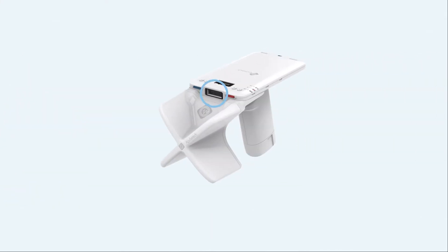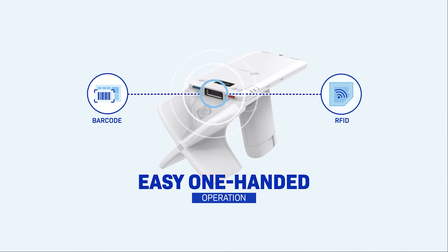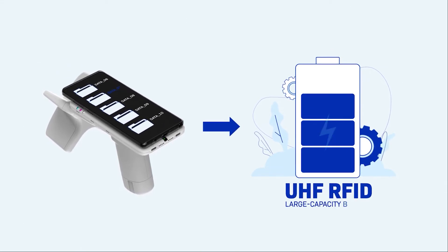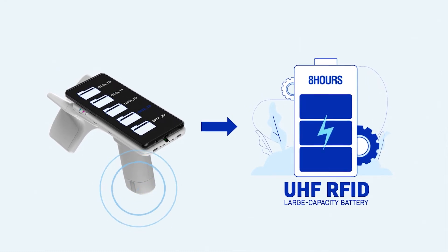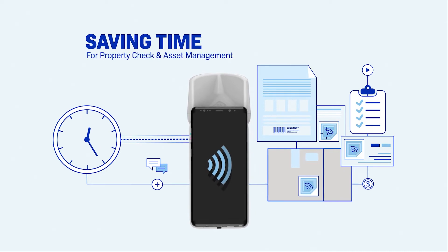You can easily operate its high-performance RFID and 2D barcode function with one hand, and the large capacity battery of the UHF RFID reader can last up to 8 hours. Moreover, the battery is removable so you can carry it for a long time and easily replace it.